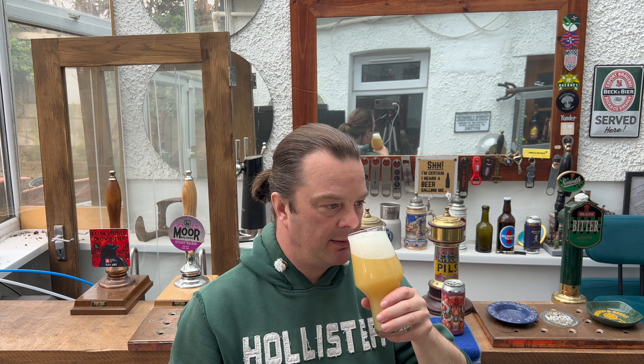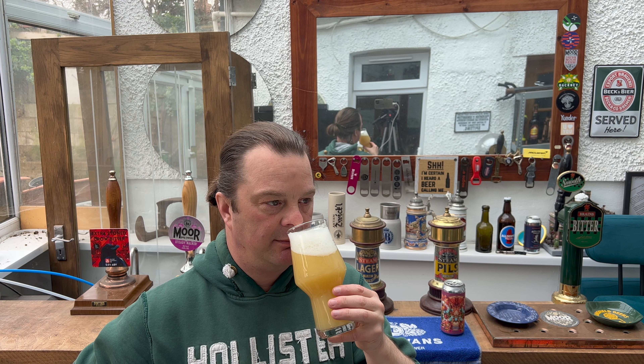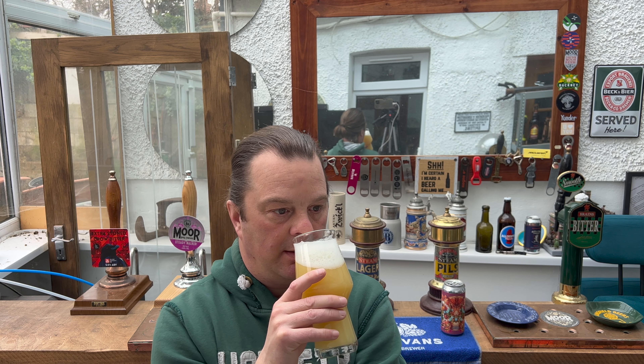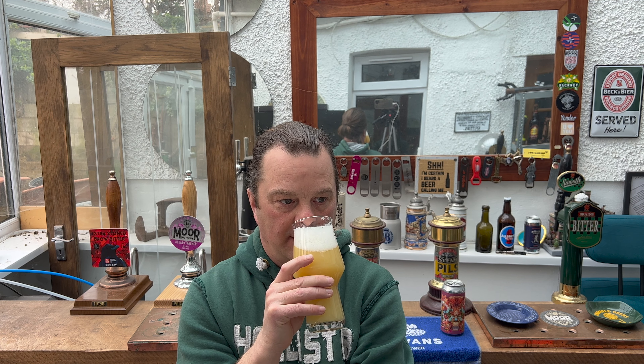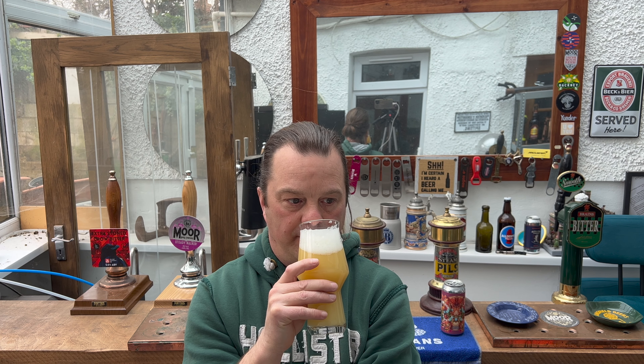Aroma on the beer then — my goodness me, wow. That is full on. That is so tropical. Punchy kind of pineapple, tinned pineapple. A little bit of tangerine. A little bit of grapefruit. The aroma on this beer just gives me the idea of a smashable beer. Absolutely smashable chug-it-down beer. Let's dive in. Cheers, everybody.